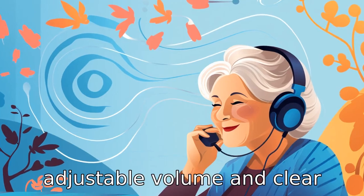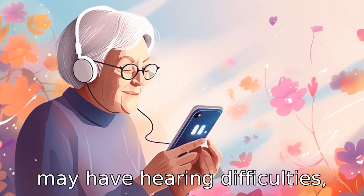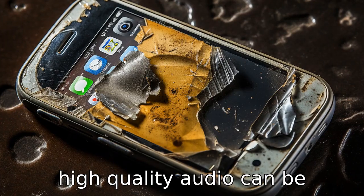Tip 9. Make sure the phone has adjustable volume and clear audio. As a lot of older people may have hearing difficulties, a phone that comes with adjustable volume levels and high quality audio can be beneficial.